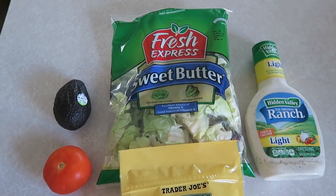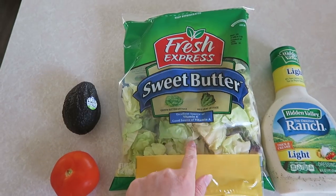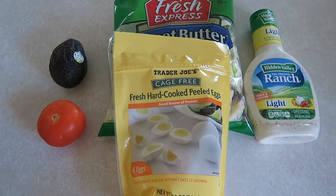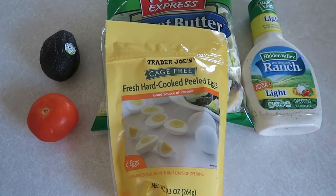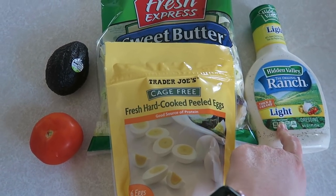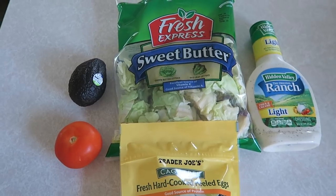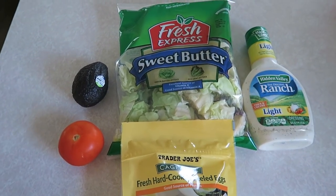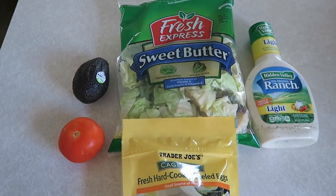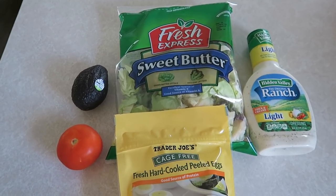I make a Cobb salad without the chicken and without bacon. I usually use an entire bag of Fresh Express sweet butter lettuce — I get this at Publix, usually on buy one get one free or two for six. I also pick up the hard-boiled eggs from Trader Joe's, just easier to grab a bag of already boiled eggs. I put one in my salad, one tomato, half a cucumber, and a little bit of light ranch dressing. I typically like blue cheese dressing, but that's a little higher in calories. If I'm ordering out I do get blue cheese. I also like to add some steak every once in a while — if my husband and I make steak for dinner, I'll save half for a salad the next day. That is what I'm having for lunch today — my typical lunch pretty much every afternoon.